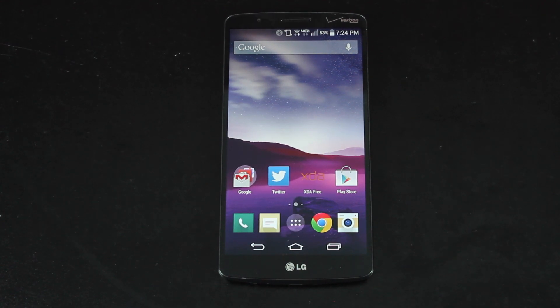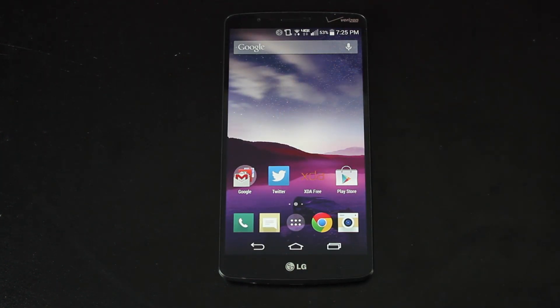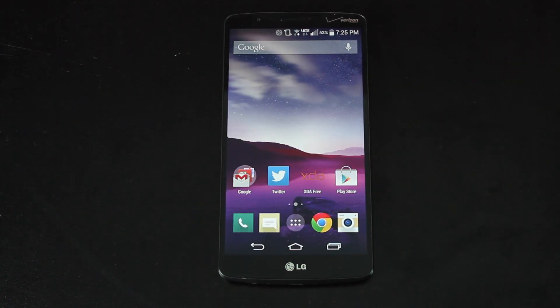Hey guys, it's Arnitz with DroidModderX, and as you can see, I'm currently running the Google Now Launcher on my Verizon LG G3. I'm able to do that because Google officially released the Google Now Launcher to all devices running Android 4.1 and higher, which means you'll be able to use it on a slew of newer devices — pretty much any device made in 2014 and most of 2013.